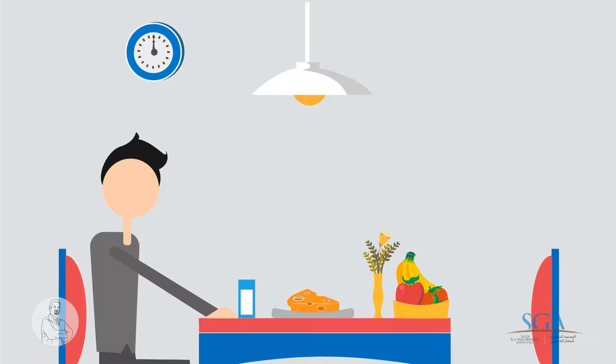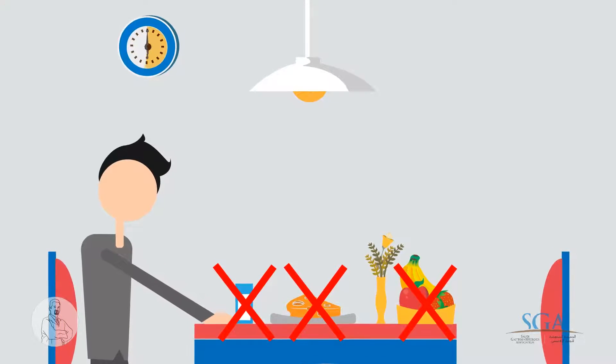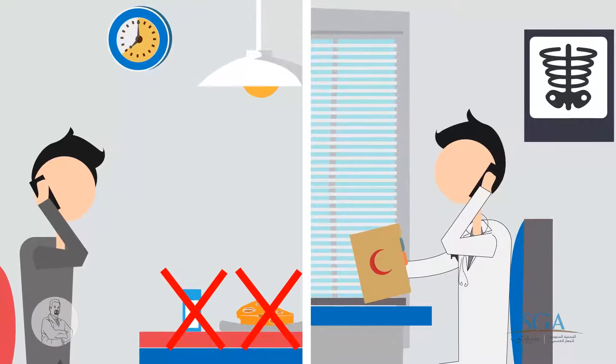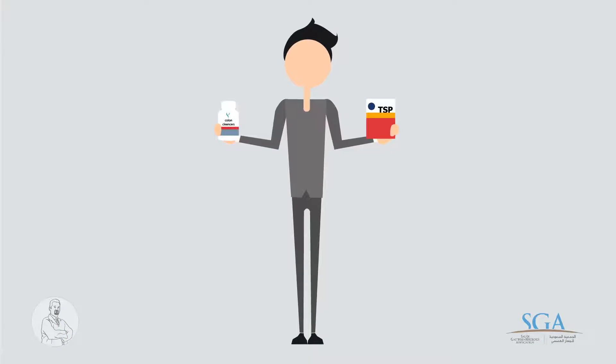How to prepare for it? The patient needs to fast for at least 8 hours prior to endoscopy. Check with your endoscopist if you need to stop any of your medications. It's important to follow pre-colonoscopy dietary restrictions and to take the bowel cleansing solution as instructed.